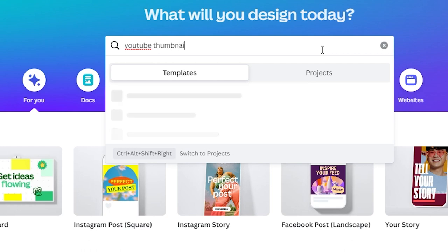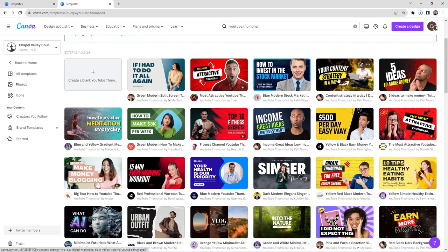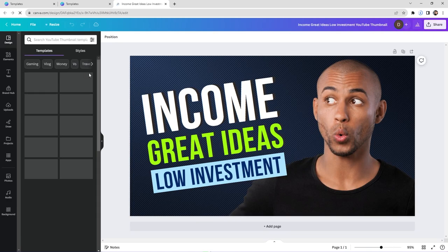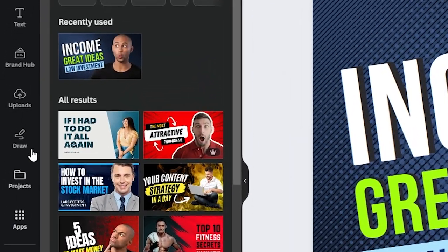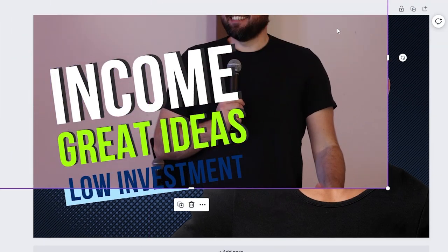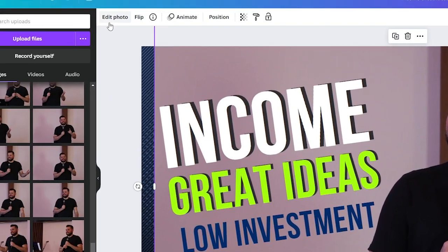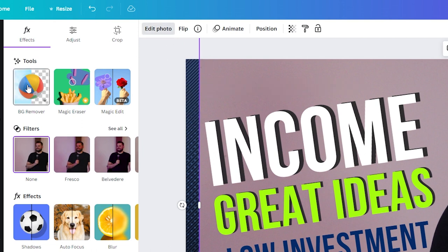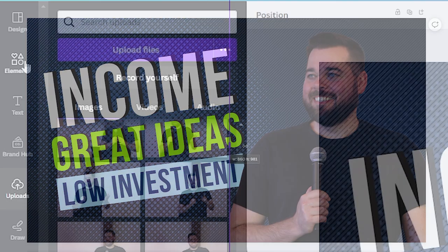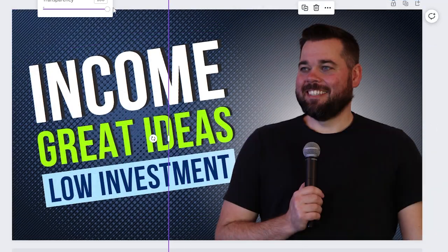Canva has tons of templates for YouTube thumbnails — even if you don't love the style, it's a great base to work from and saves a ton of time. I highly recommend getting nice headshots of your pastor, or capturing stills from your live stream of them actually preaching. One of the most useful things is you can take a picture of your pastor, upload it in the Uploads tab, drag and drop it, position them exactly where you want, then click Effects and Background Remover. You can even add a stroke outline or a glow effect behind them using the Elements tab to really make them stand out.